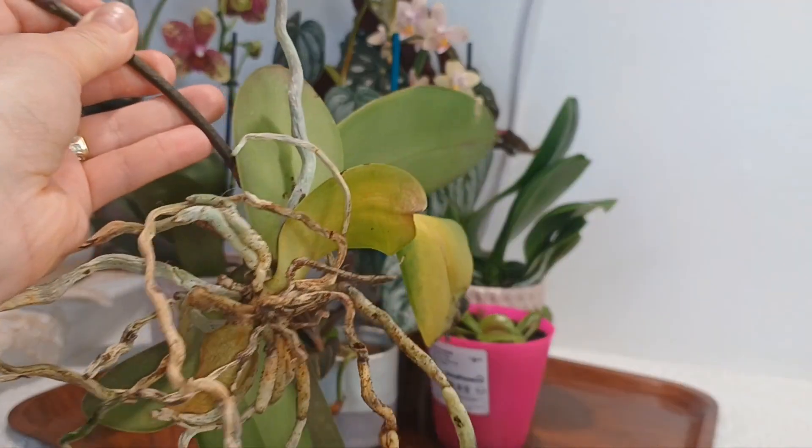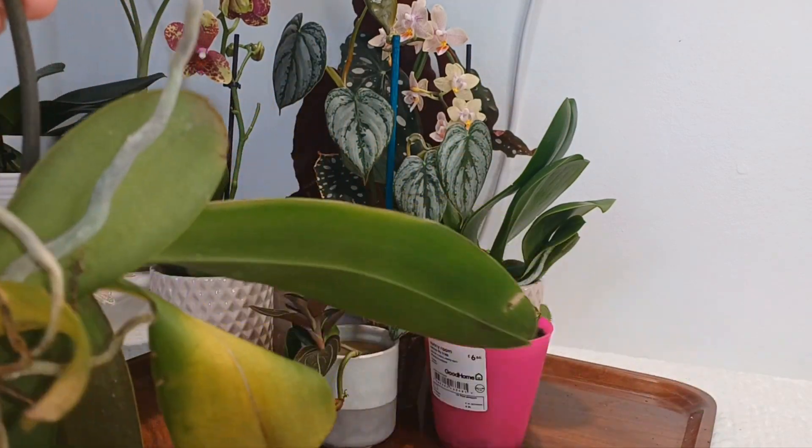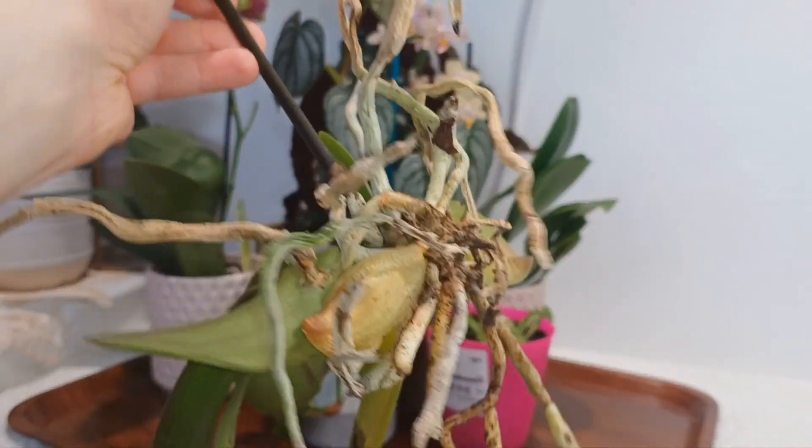Let me know down below if you would like me to film a video repotting this orchid and trying to recoup it, because look at the state of it — it's past its prime.